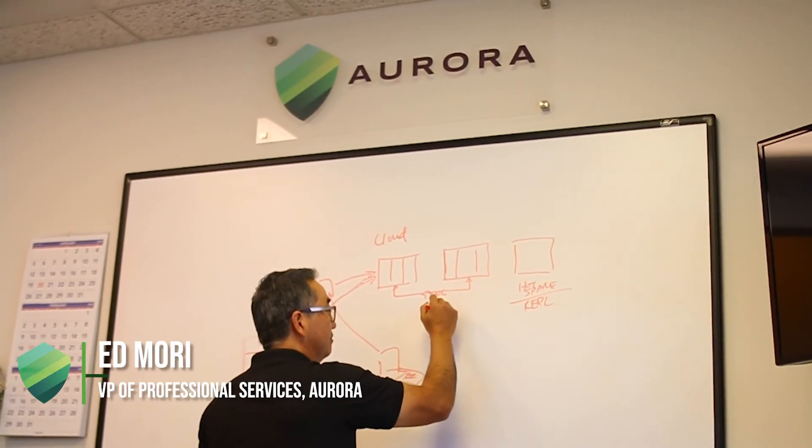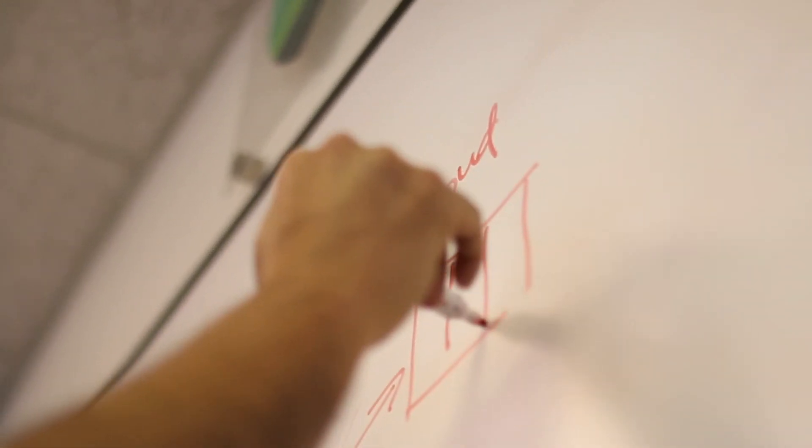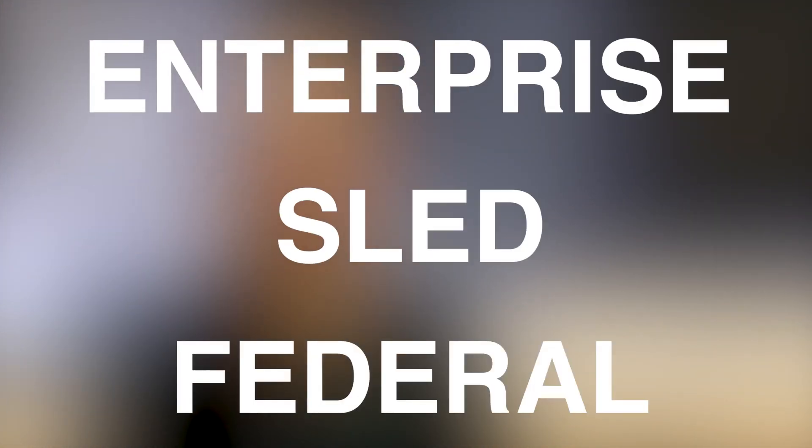Hi, this is Ed Mori, VP of Professional Services here at Aurora. It's always been a priority at Aurora to partner with leading security consulting companies like McAfee. Having these strategic security partnerships helps us to better serve our customers. At Aurora, it's this combination of strong solution offerings and meaningful relationships with our partners that allows us to serve a growing list of clients spanning across three business units: Enterprise, SLED, and Federal Government.